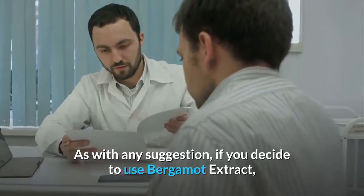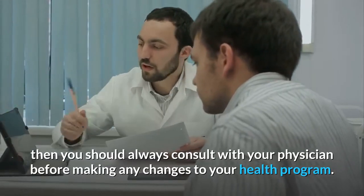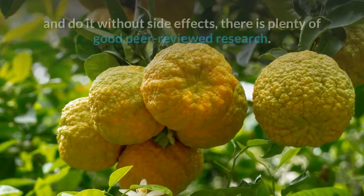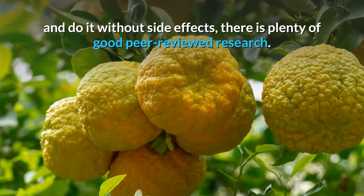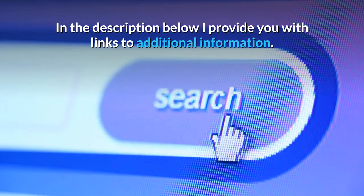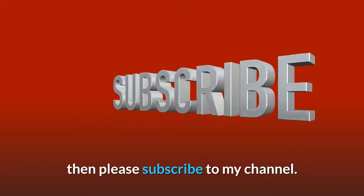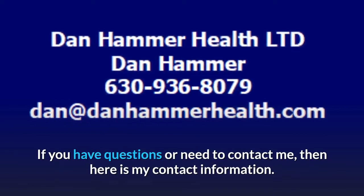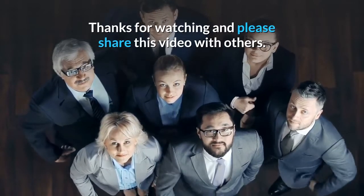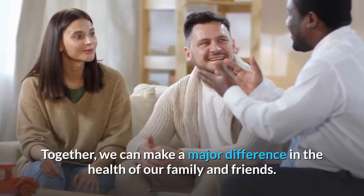As with any suggestion, if you decide to use bergamot extract, you should always consult with your physician before making any changes to your health program. When it comes to bergamot extract to naturally lower cholesterol without side effects, there is plenty of good peer-reviewed research. In the description below, I provide links to additional information. If you would like to get more videos on how to improve your health, please subscribe to my channel. If you have questions or need to contact me, here is my contact information. Thanks for watching and please share this video with others — together we can make a major difference in the health of our family and friends.